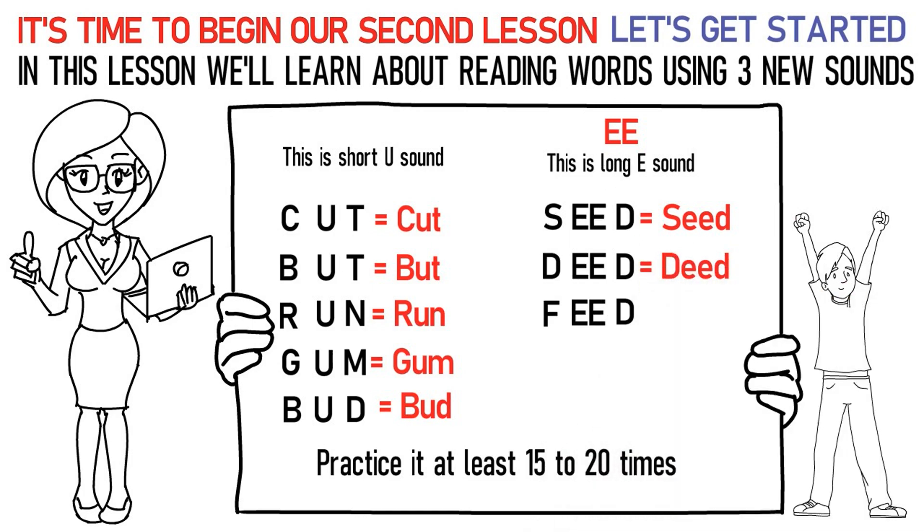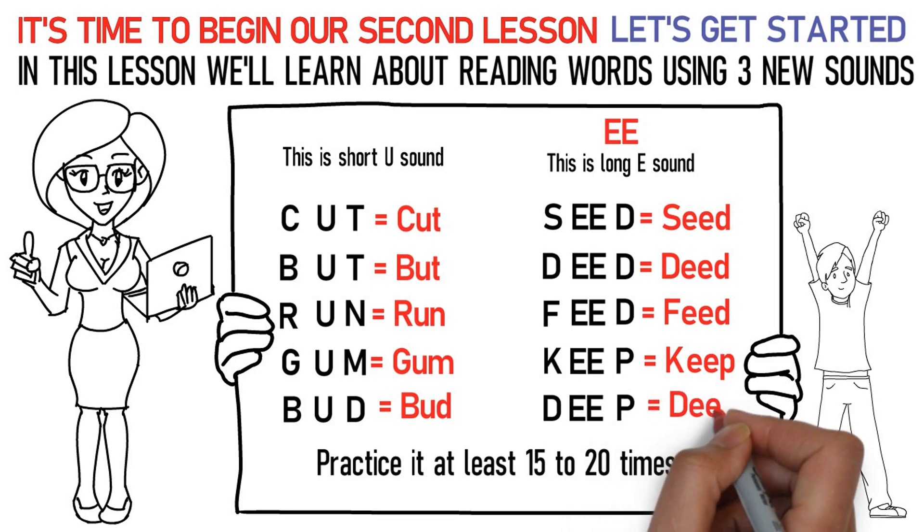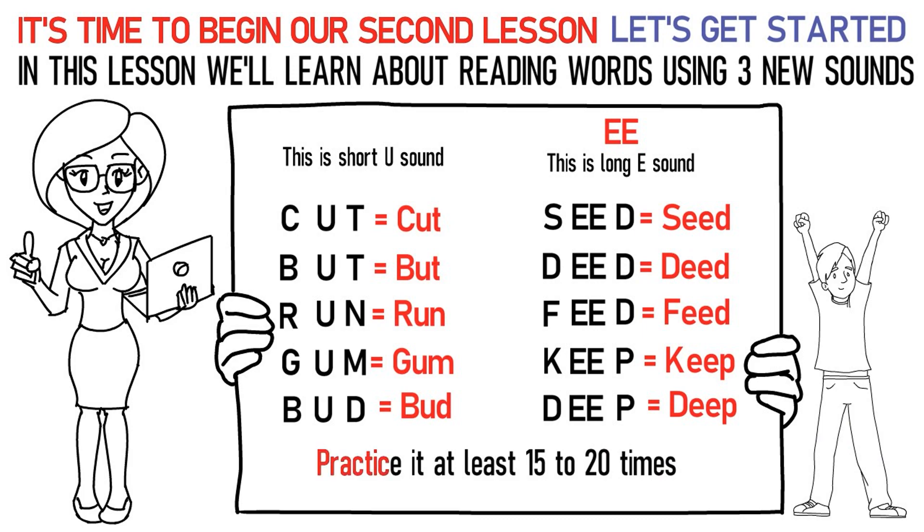Fa, E, Da stands for feed. Ka, E, Pa stands for keep. Da, E, Pa stands for deep. Practice it at least 15 to 20 times again.